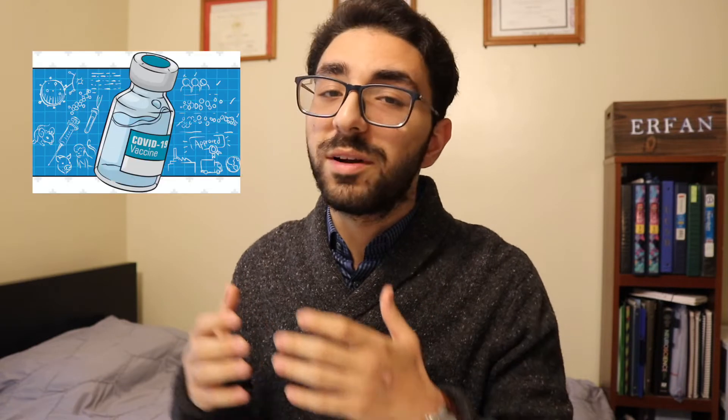What's up guys, it's your boy Erifon. Welcome back to another video. I hope you're doing well and staying safe during these crazy times. Today I have a special video for you guys going over COVID vaccines and essentially debunking a few myths that are circulating about them. That being said, let's get right into the video.